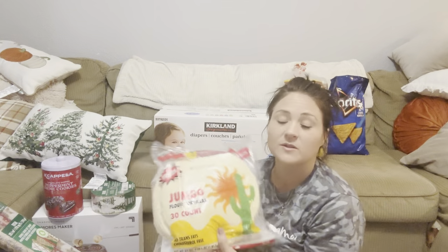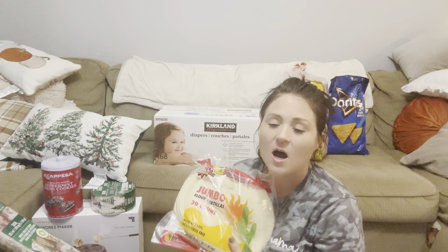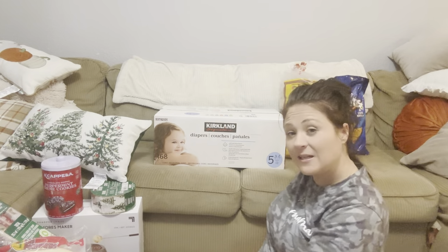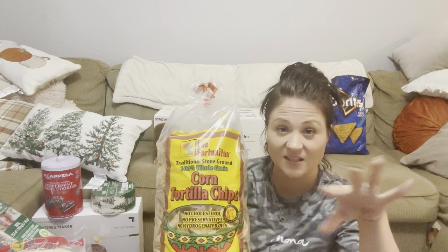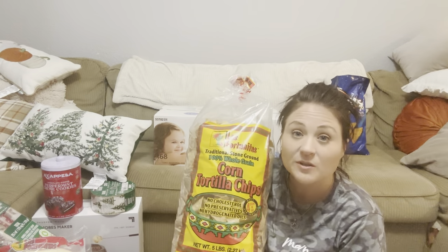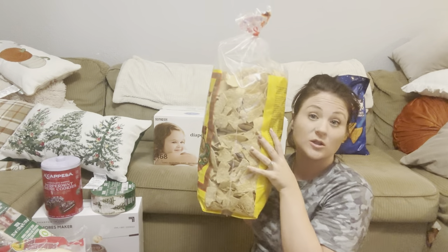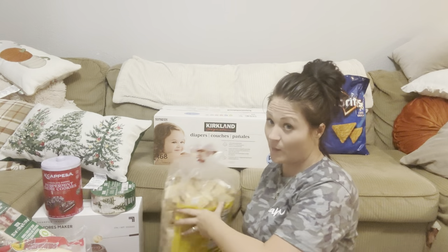Tonight for dinner I was going to use leftover fajita chicken from the crock pot — I didn't film it, I apologize. I bought tortillas thinking I'd do enchiladas but no one wanted them. Then Elijah suggested pulled chicken nachos, so I called the hubby and he was okay with it. I got a huge bag of tortilla chips — it's bigger than my entire torso — for like four or five bucks.